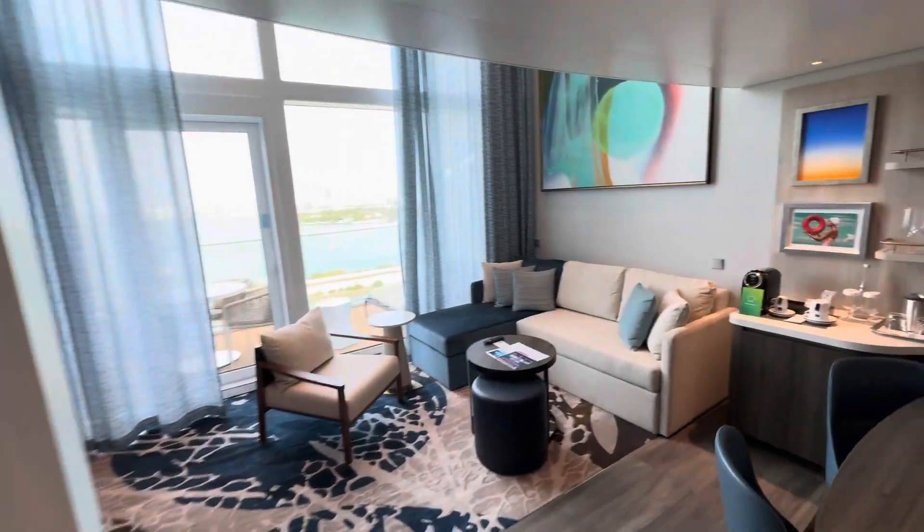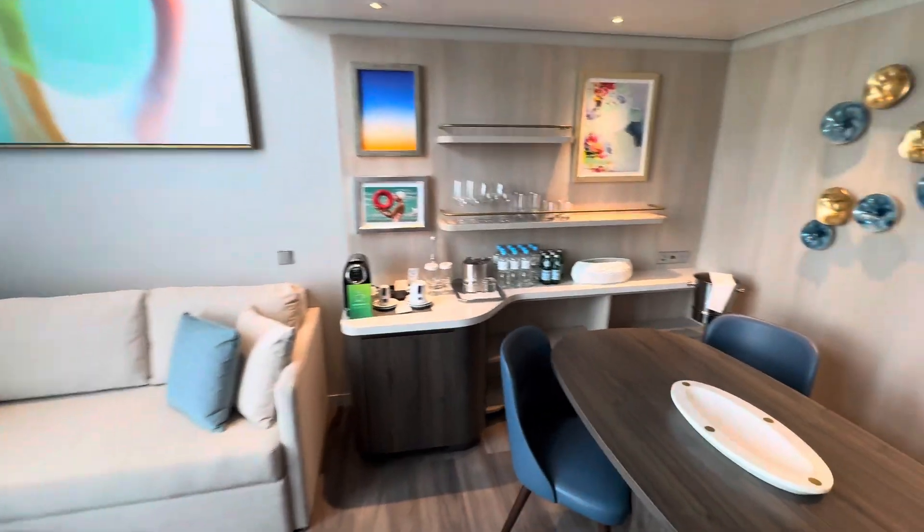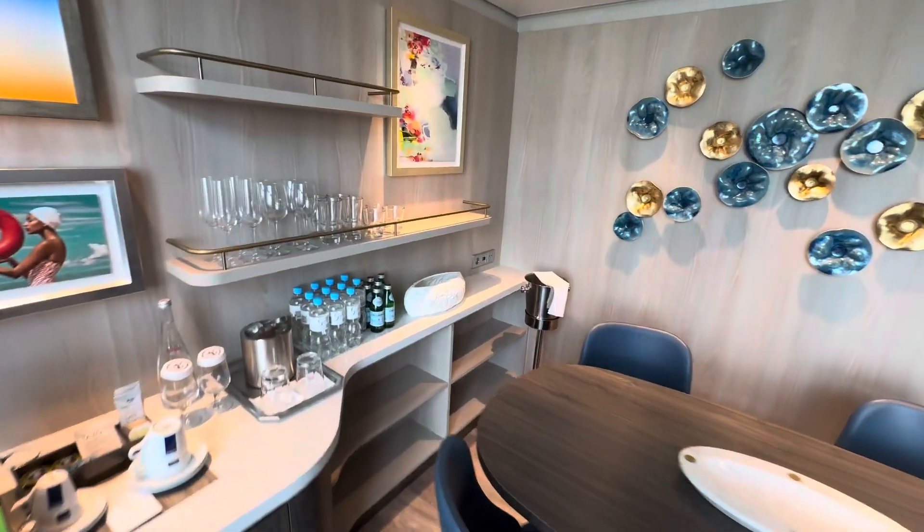Welcome to the new Royal Caribbean Icon Loft Suite. This is a beautiful new room, clearly.